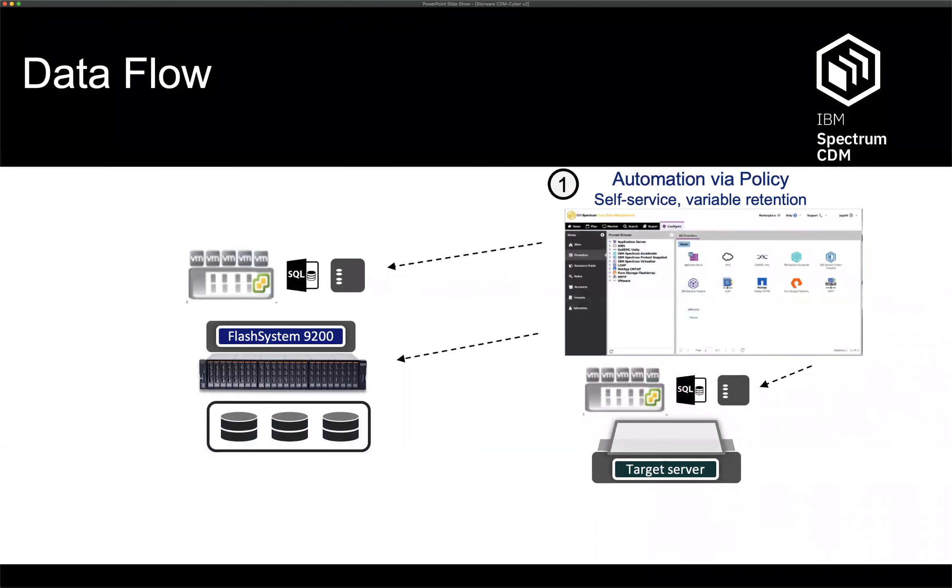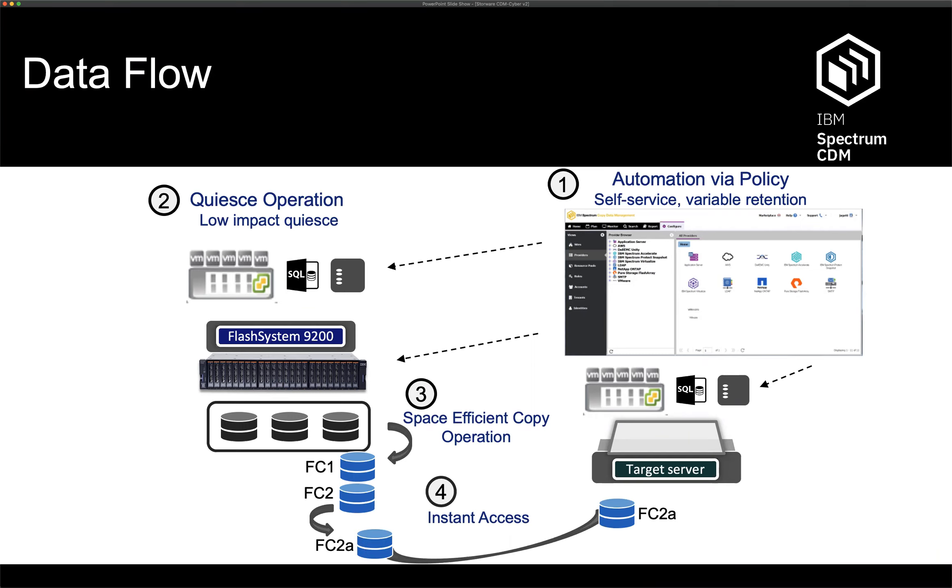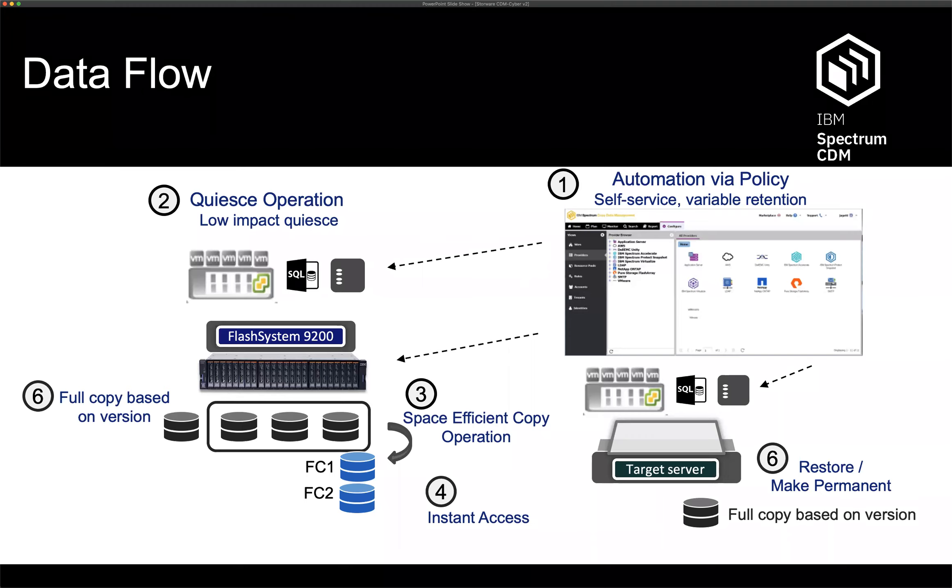From a data flow perspective, it's the same for all different use cases. It's agentless — it goes in and agentlessly quiesces a database, makes a copy, and you can make as many copies as you want. You can then move that copy to a replica system for testing or development purposes. You can promote copies in their existing location — on the left you might see a recovery of a lost file, while on a target system the development team might be making multiple copies to test an application they're building.